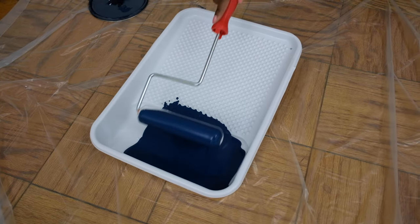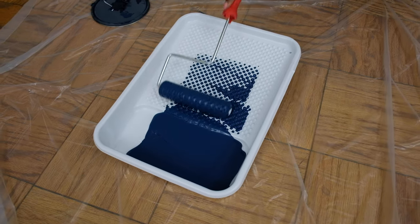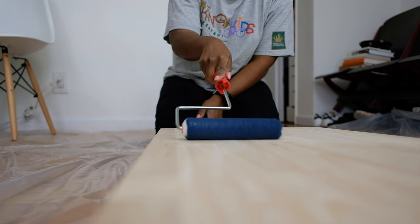You take your foam roller, you pour some paint into your paint pan, you get some paint on your roller, and you roll away.